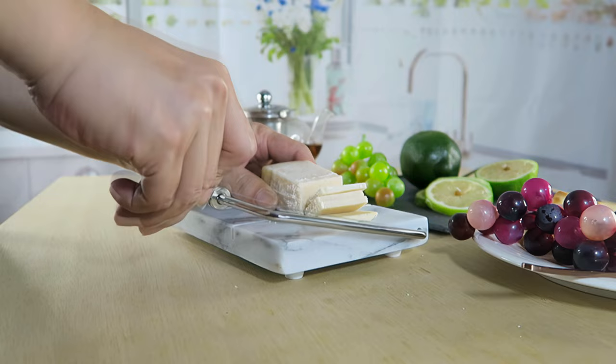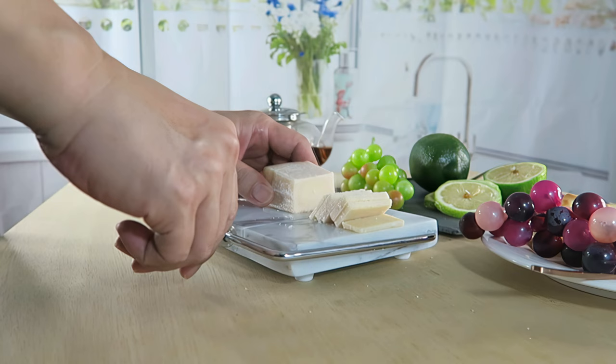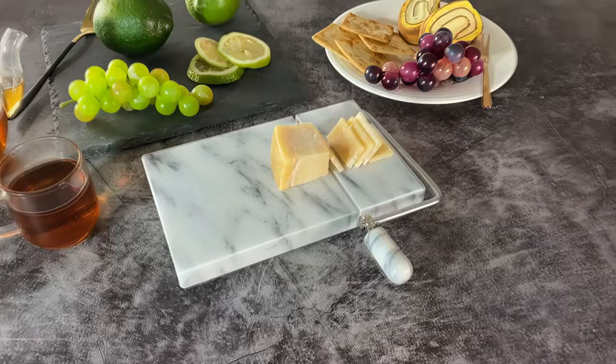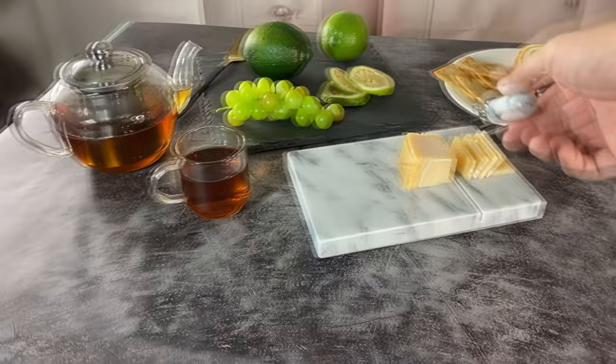It also does not absorb odors, moisture, or grease, keeping the taste of your cheese pure. The marble block will keep your cheese cool as well. All in all, we love that this slicer has stunning visual appeal on its own, yet you can count on it to cut through soft and hard cheese for uniform slices every time.